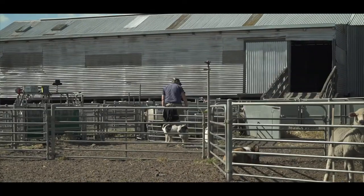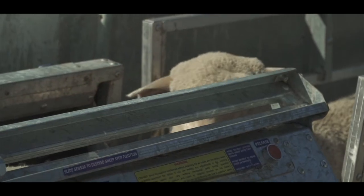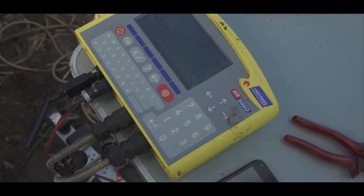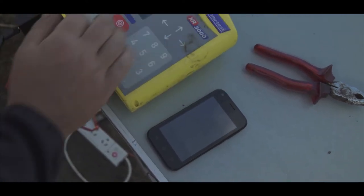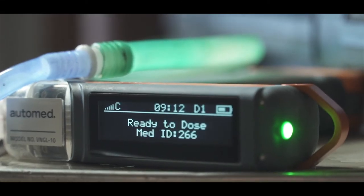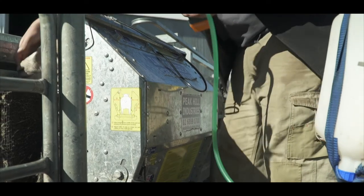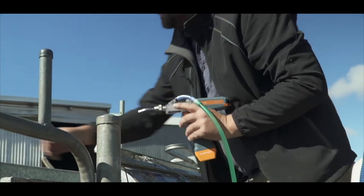The AutoMed works with the sheep coming in to the handler. If they're in the correct position, you take a weight. The weigh head then transmits via Bluetooth the weight to the app running on the Android device, and then the Android device talks to the AutoMed gun to give it the correct dose rate for that animal. If the EID function is turned on, it will record that dose against that individual.